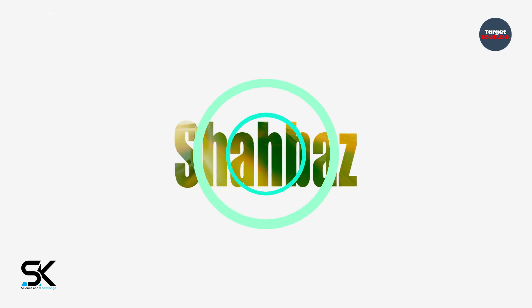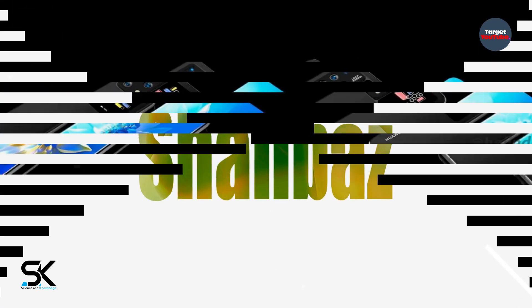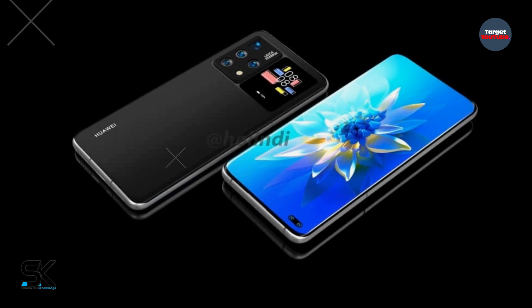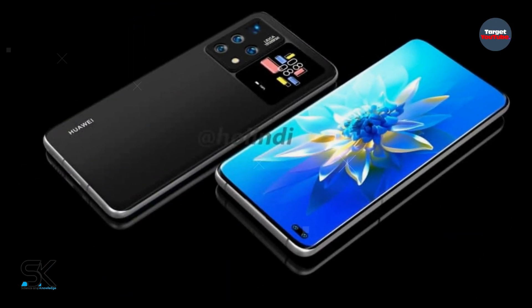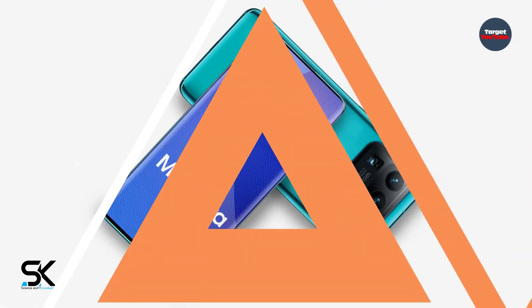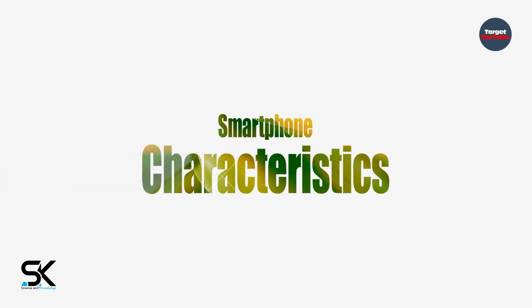What's up guys, Shehbaaz here. According to the latest report, the future flagship Huawei P50 Pro is copying the design of Xiaomi's powerful flagship, the Xiaomi Mi 11 Ultra. High-quality renders have been published. In this video we'll cover the Huawei P50 Pro's new design, latest updates, smartphone characteristics, new leaks, and much more — please watch the full video.